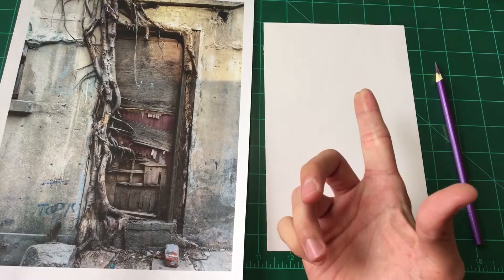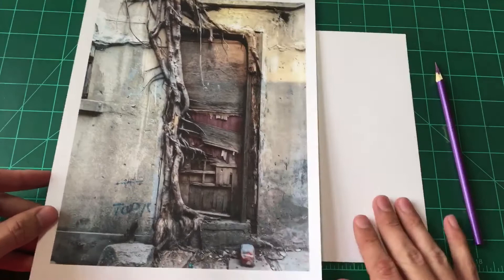Hey, what's up everyone? This is Arts and Farts Episode 2. So today we're going to be drawing this door.